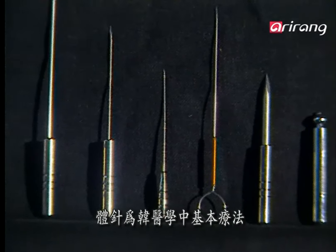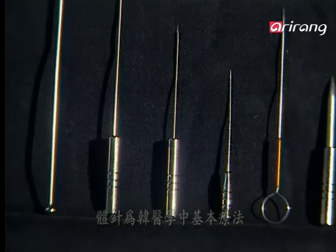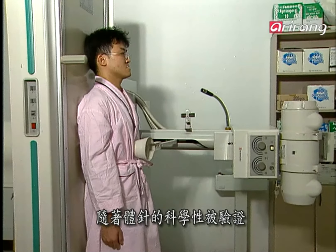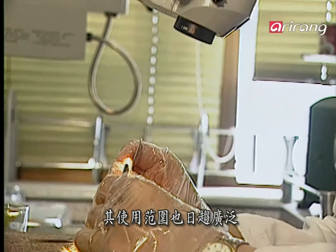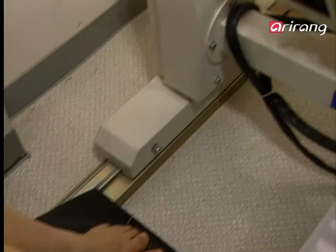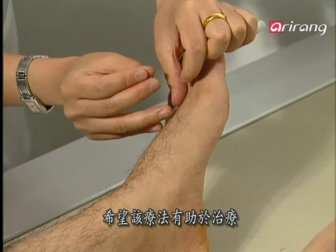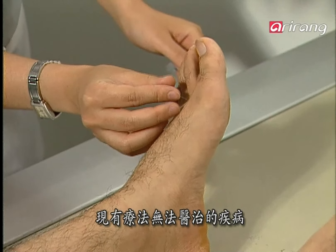Body acupuncture is the most basic treatment procedure in Oriental medicine. As its mechanism has been scientifically proven in recent years, it's being practiced widely more than ever, especially in the fields of rehabilitation medicine and anesthesia. Body acupuncture is also expected to treat a variety of disorders that conventional treatment methods fail to cure.